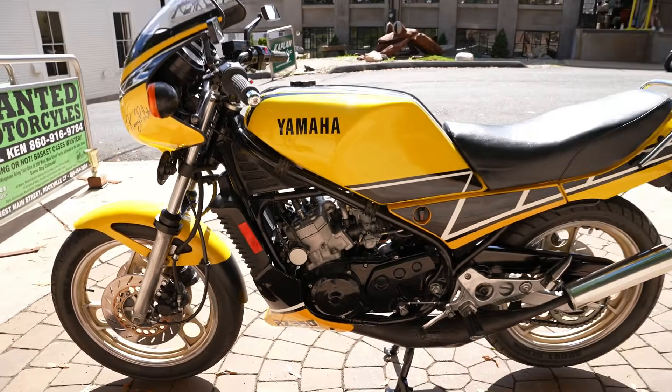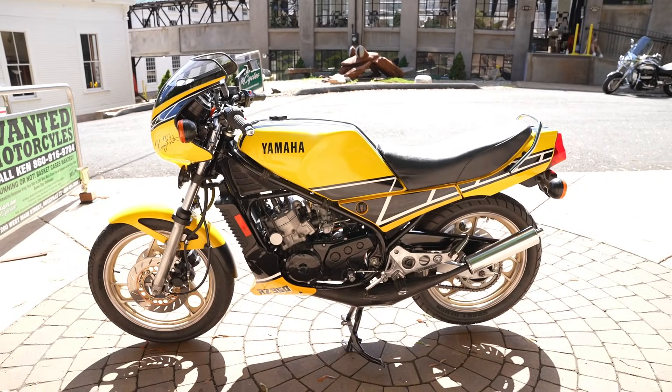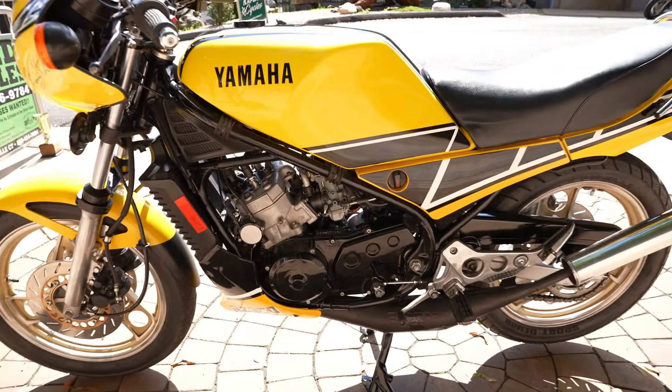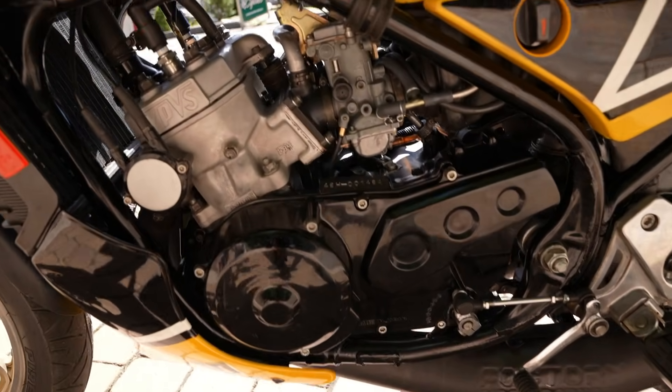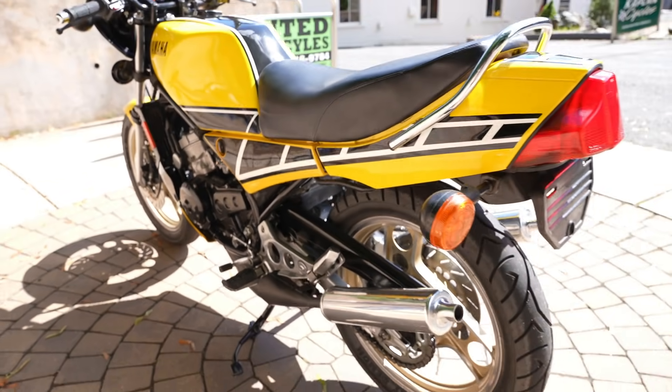60 horsepower stock — that's insane. It's more than a CR500. Yeah, out of a 350cc engine, it's pretty cool. It hits 6,000 RPMs, and the power valve rotates, and bang, you're in hyperspace. It's almost like a turbo. It is.